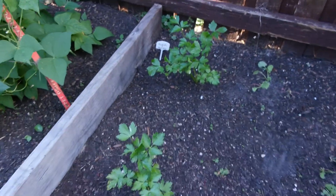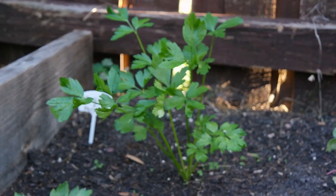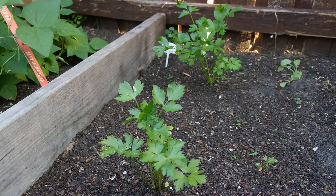Then our parsley — our parsley is growing like crazy. We have three, and then one starting over here, so the parsley is doing really good.